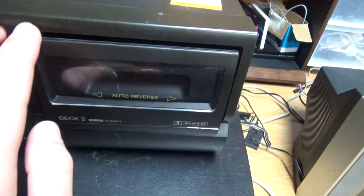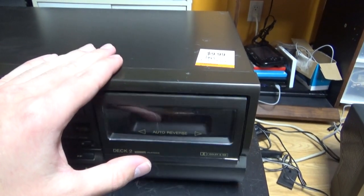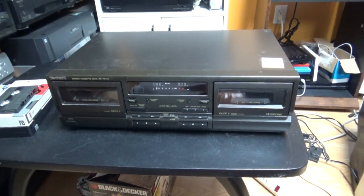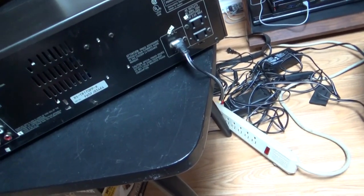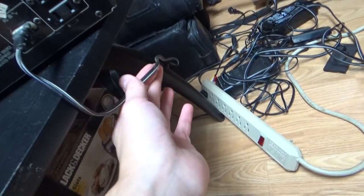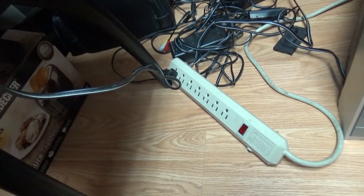It doesn't even want to eject all the way — that's pretty weird. Now we are going to take a look at the back side of this Technics double cassette deck. Something I'm not fond of on these Technics units is that they have a very short power cord — very short compared to the average length of the power cord on my VCRs.